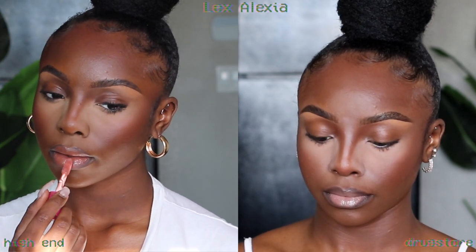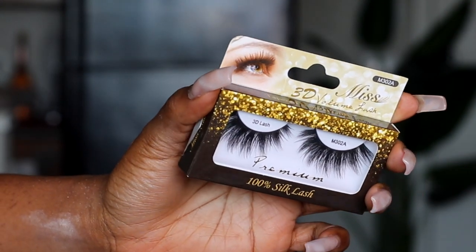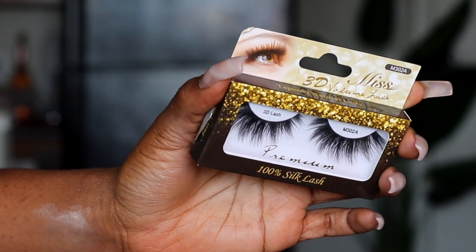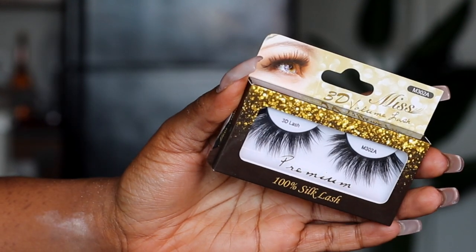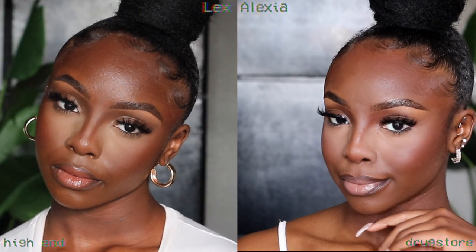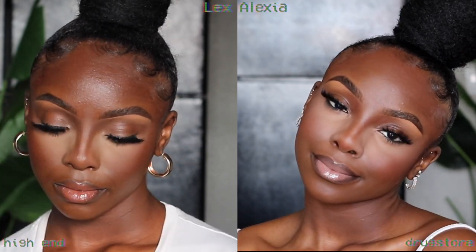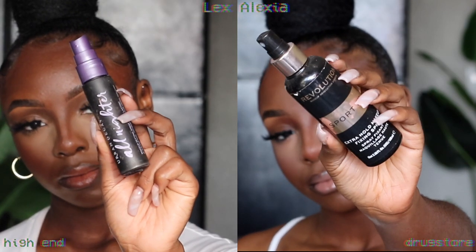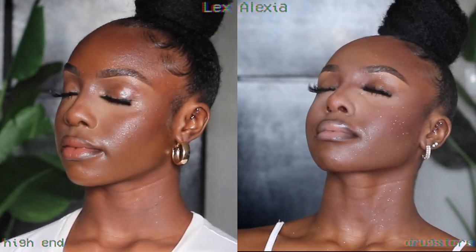For gloss: Juvia's Place Nude Gloss in Cis on the left and NYX Buttercream Gloss in Madeline on the right. Everything is coming together nicely — it's pretty undetectable which is high-end and which isn't. I use the same pair of lashes every time — always the beauty supply lashes. There's no way I'm spending $30 on puny Sephora lashes — it will never happen.